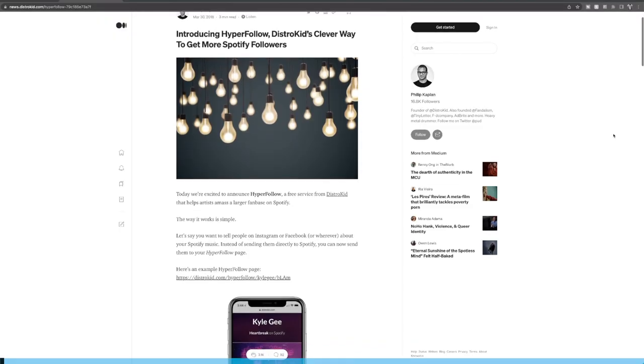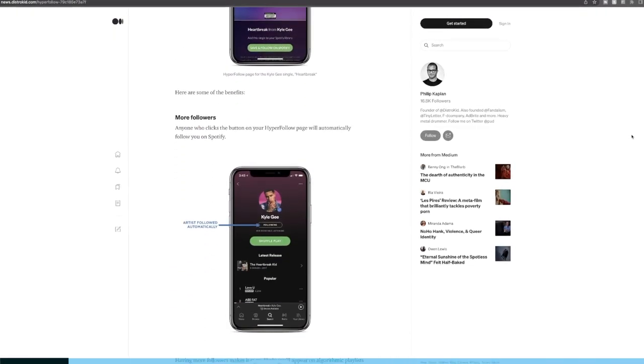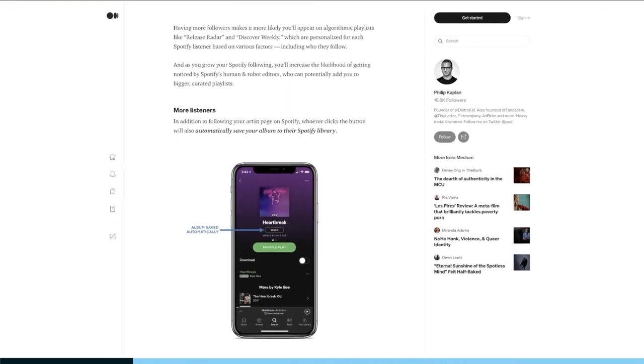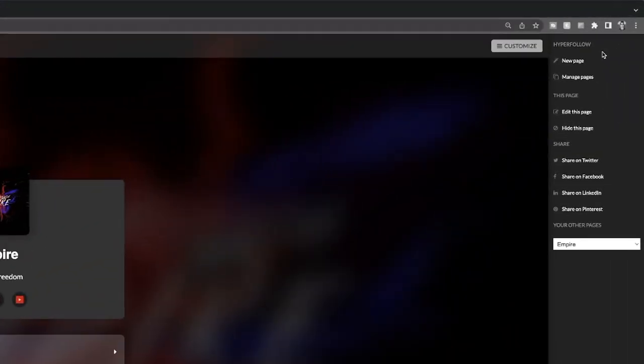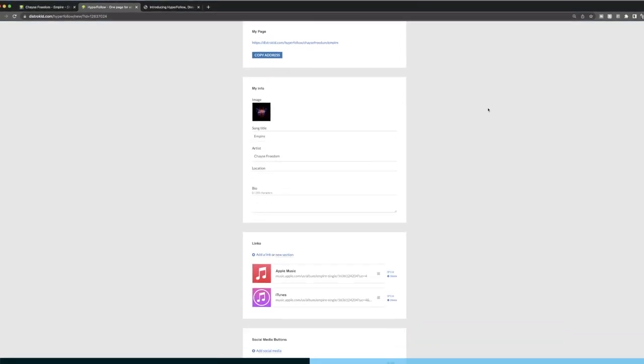First I want to talk about the sponsor of today's video, which is DistroKid. One of my favorite features about DistroKid is HyperFollow. It's a completely free promotional tool for anyone using DistroKid — it's the one must-have link that leads to your music on all streaming services the instant you finish uploading your track. You're also able to customize the HyperFollow link to include video, links to all your socials, and whatever stores you want.